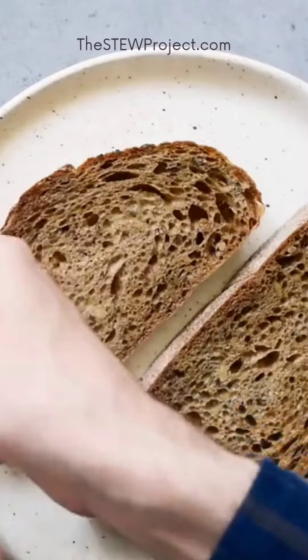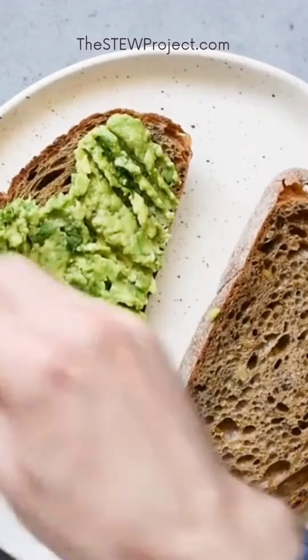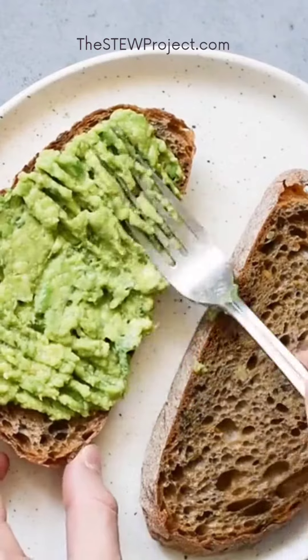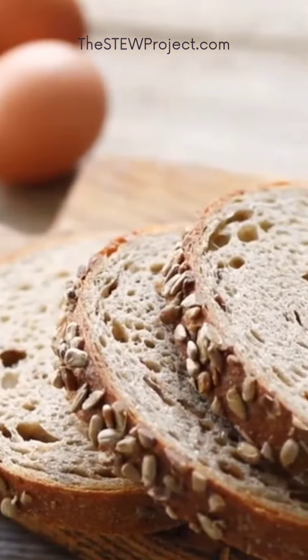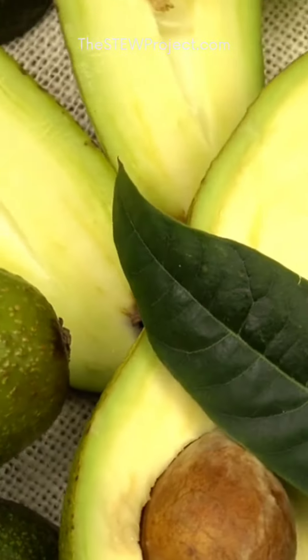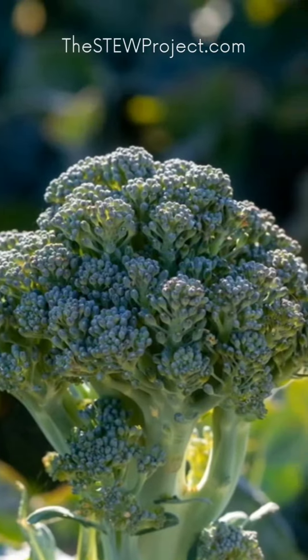Your meals should also include fiber, which promotes fullness, supports the functions of your gut microbiome, and promotes healthy digestion. Get fiber in your diet through legumes, whole grains, avocados, and broccoli.